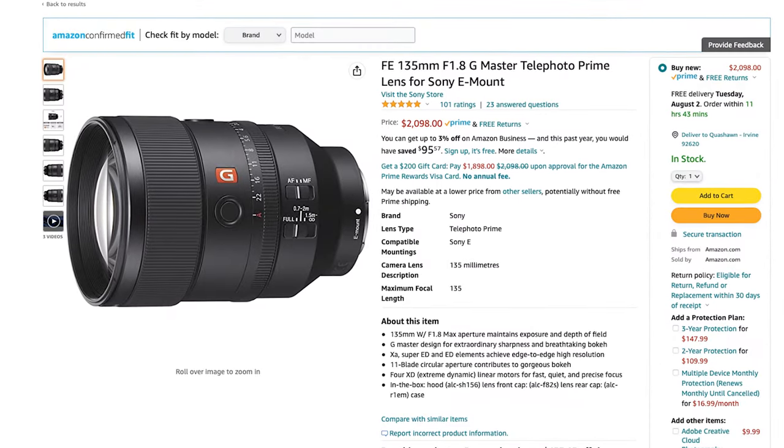It comes in at $2,100 US, and that is not cheap. But for you video creators that are very much into fitness videos, wildlife type videos, sports and things like that, you might be able to use this more often than I do.